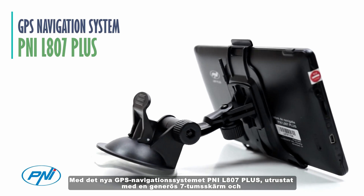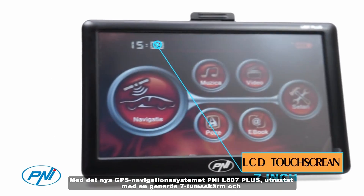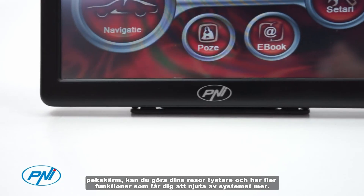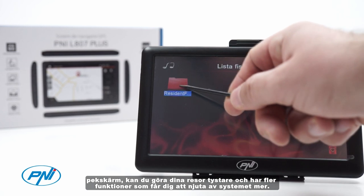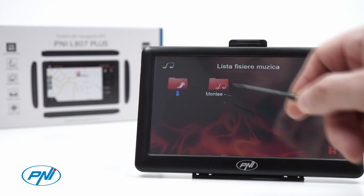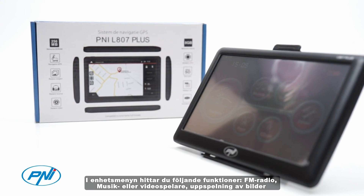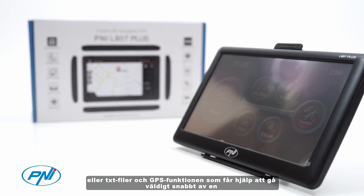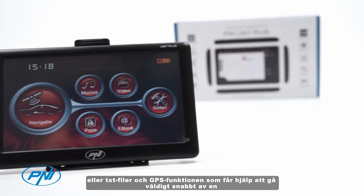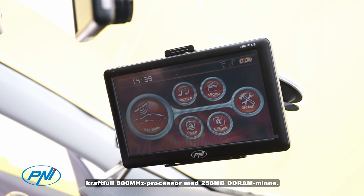With the new P&I L800 7 Plus GPS navigation system equipped with a generous 7-inch touchscreen, you can make your travels quieter and enjoy more features. In the device menu you will find the following functions: FM radio, music or video player, playback of images or text files, and the GPS function, helped to run very fast by a powerful 800 megahertz processor with 256 megabytes of DDRAM memory.